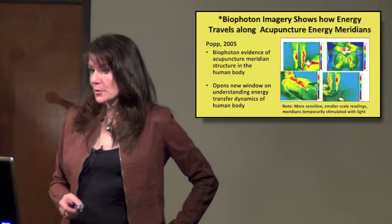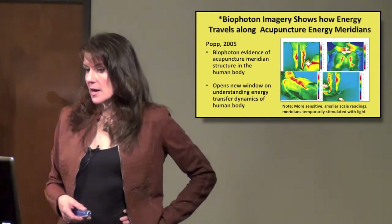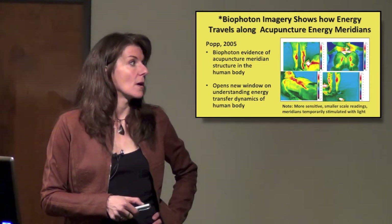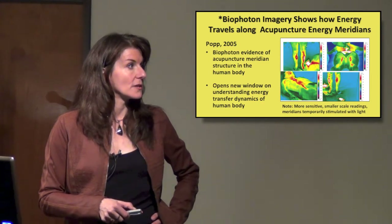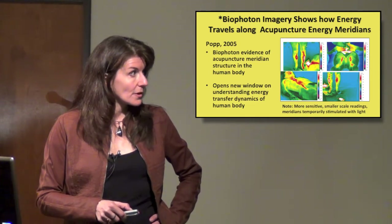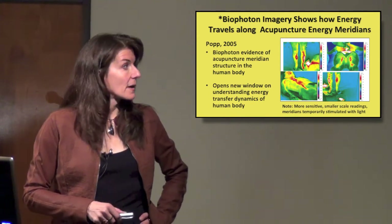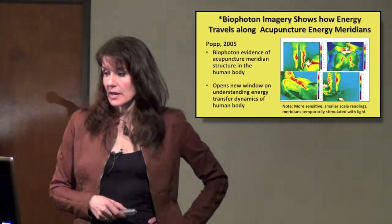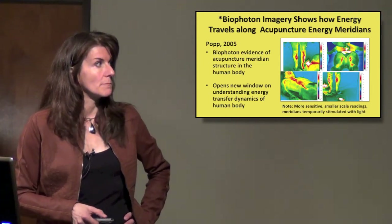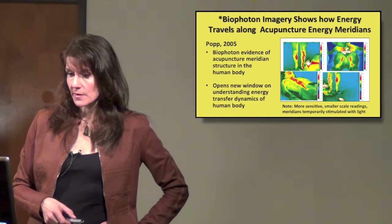This biophoton imagery shows actual acupuncture meridians, which is particularly interesting because it shows where lines of energy are. When you illuminate them with light, you can see the spleen meridian, the stomach meridian, the bladder meridian along the back of the legs. Dr. Kobayashi did this by shining light into the acupuncture point, temporarily illuminating the meridians — not indicating illness, just artificial stimulation to get them to light up.